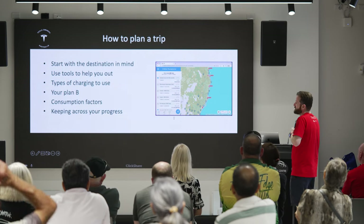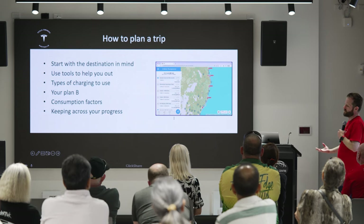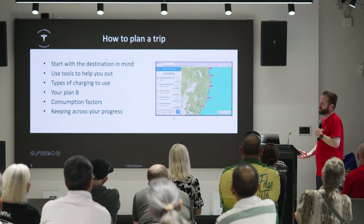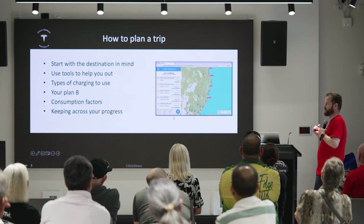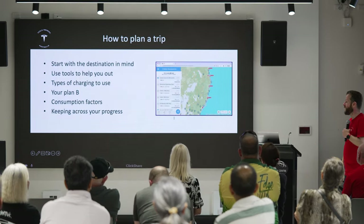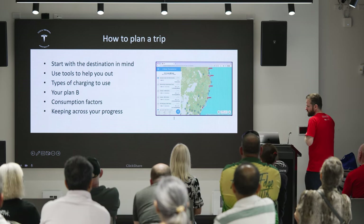What sort of things will affect your consumption. You can be quite used to a consumption rate for your car as you drive around town day to day, but when you load it up with camping gear and bikes on a tow bar, there are certainly factors that will change your consumption rate. And just keeping track of your progress and seeing how you're going throughout your journey.